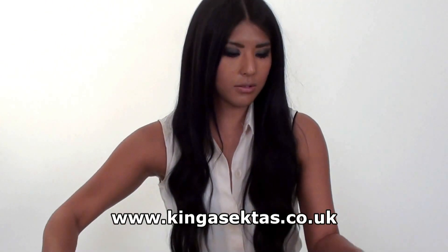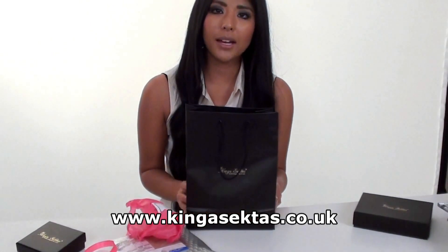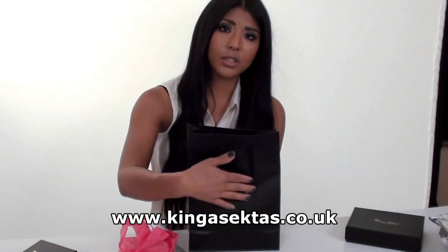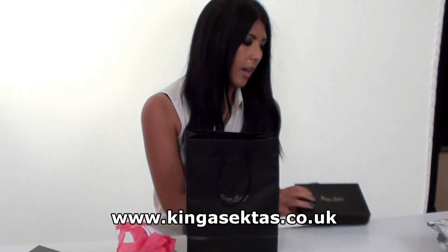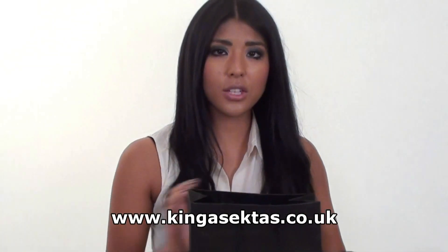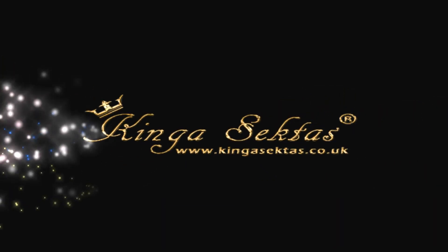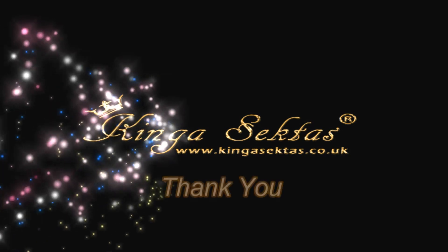And also, as you can see, we've got our own personalised gift bags as well with the Kinga Sector logo on, and the gift wrapping boxes in different sizes. So they'll be excellent for presents as well. See you next time. Bye!